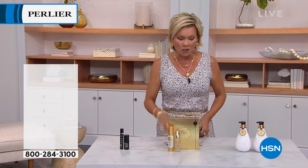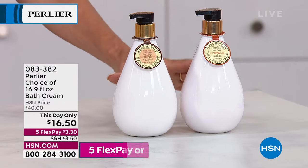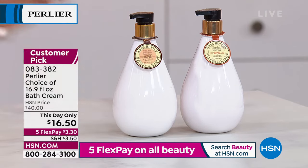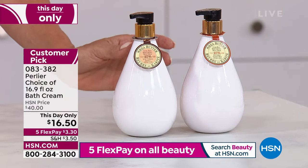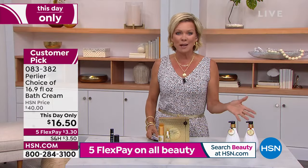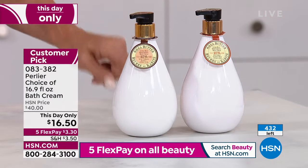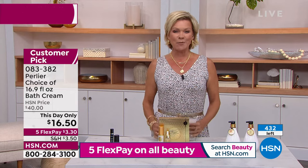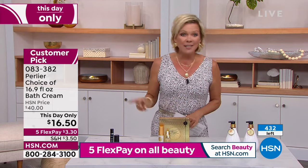You can add a sixth flex if you have an HSN card. Coming up as well is a customer pick — your choice of either the Shea Almond or the Shea Tuberose bath creams at $16.50. These are $40 apiece. By Flex, it's $3.30. I'd grab both. We have very few of these — it is this day only. We're already counting backwards at 432 left. We have more people on the phones ordering than we have in quantities.